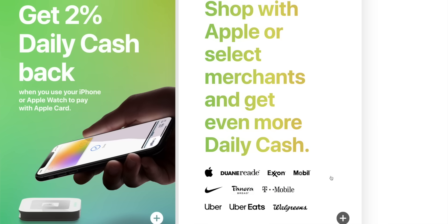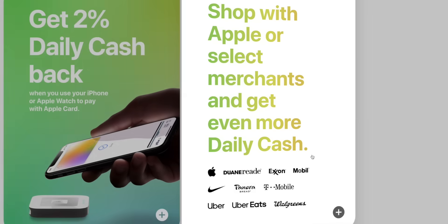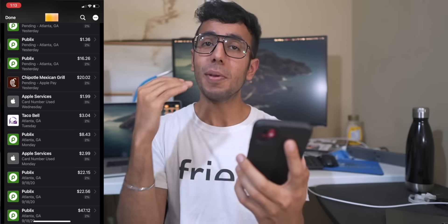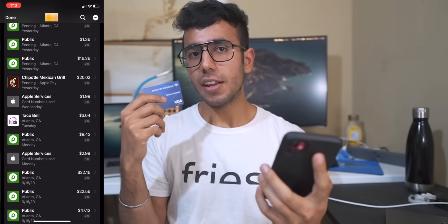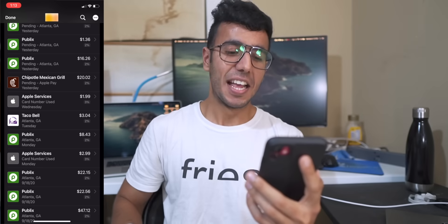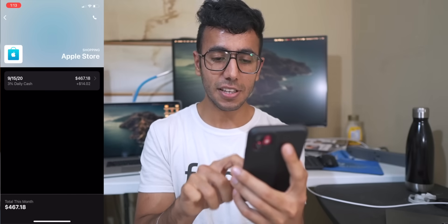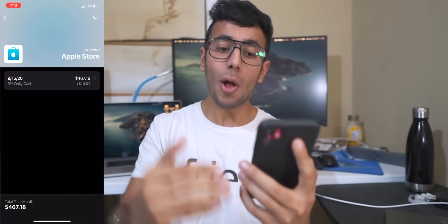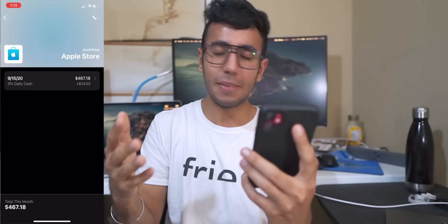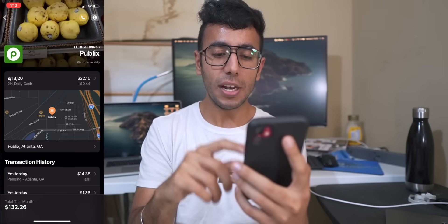Apple also has associations with Uber, Walgreens, and T-Mobile, which give 3% cash back. I use a T-Mobile SIM card, so when I pay my bill of around $120 to $150 per year I'll get 3% back — better than the 1.5% I'd get with Bank of America. I also bought something from the Apple Store, which gives 3% back. Tapping on a transaction clearly shows my cash back — for example, $14 already added to my daily rewards.